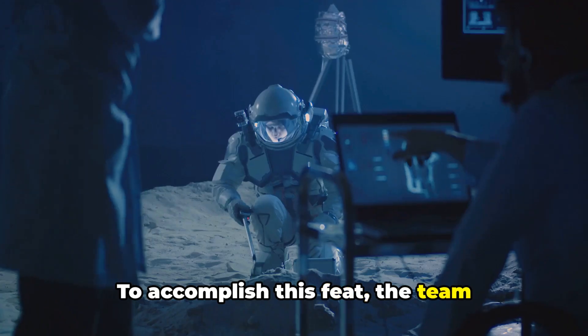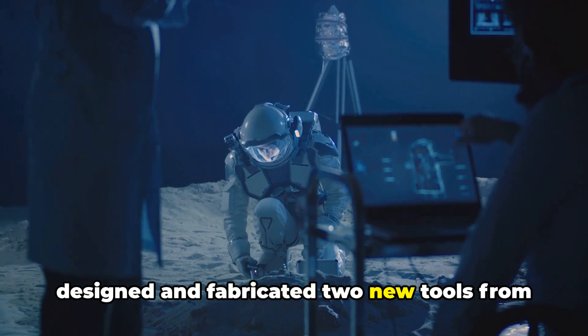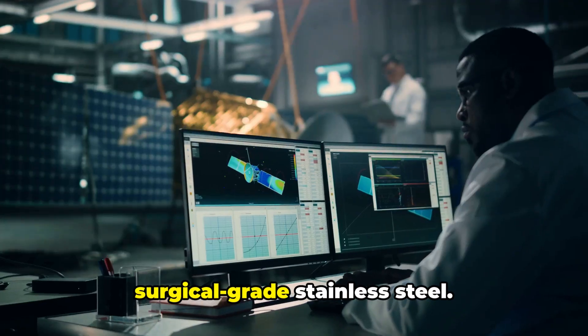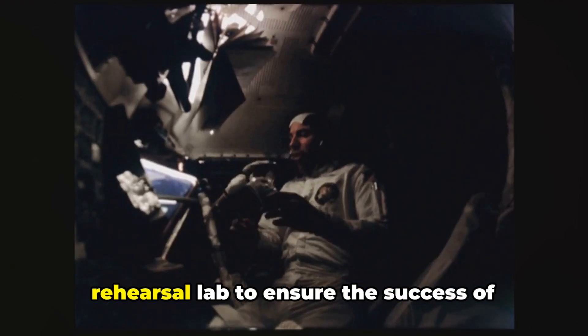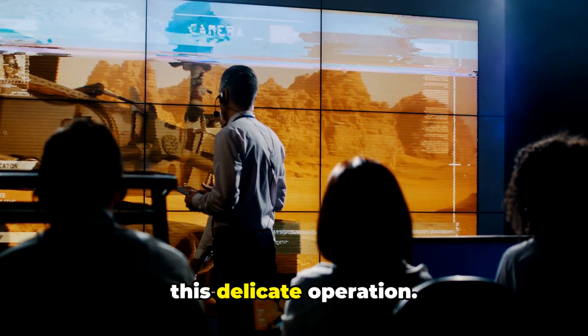To accomplish this feat, the team designed and fabricated two new tools from surgical grade stainless steel. These tools were tested thoroughly in a rehearsal lab to ensure the success of this delicate operation.